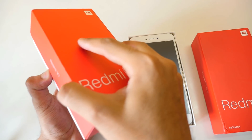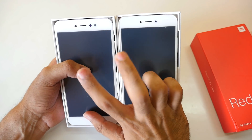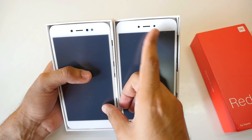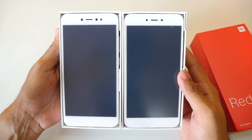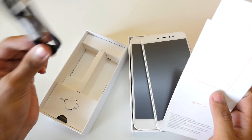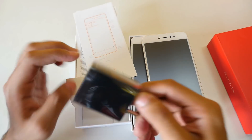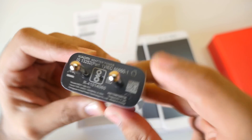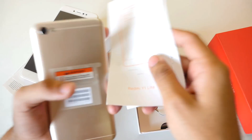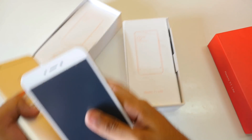Here we have the Redmi Y1 Lite and here we have the Redmi Y1. Both devices look quite identical — the only difference is the selfie flash present on the Redmi Y1, which is absent on the Y1 Lite. Inside the box you get the device, some manuals, a micro USB cable, and a charger. Both devices do not support quick charging, so the charger outputs only 5 volts and 2 amperes. The same accessories are present in the Redmi Y1 Lite box.